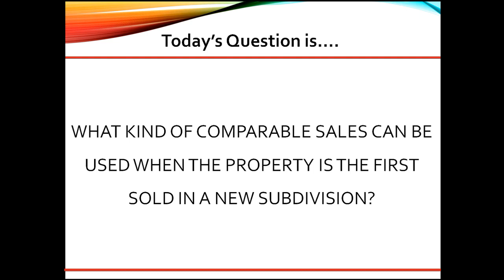They may even add a pending sale or listing for support. All comparable sales should be very similar to the subject and their sales prices adjusted for the differences. All three sales from the same subdivision and builder is not typically allowed.